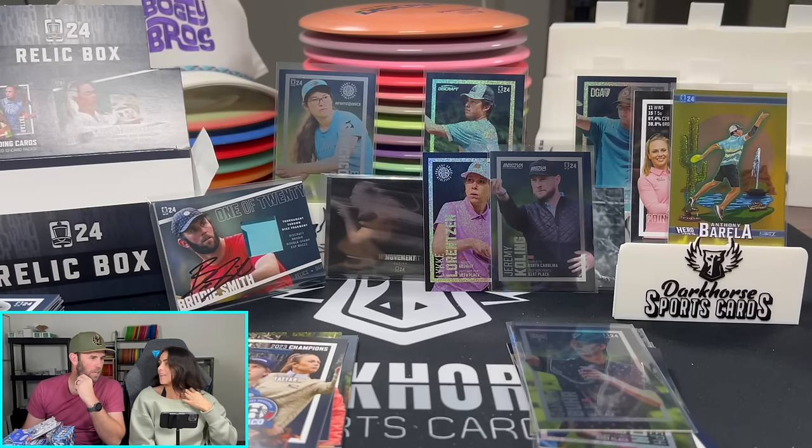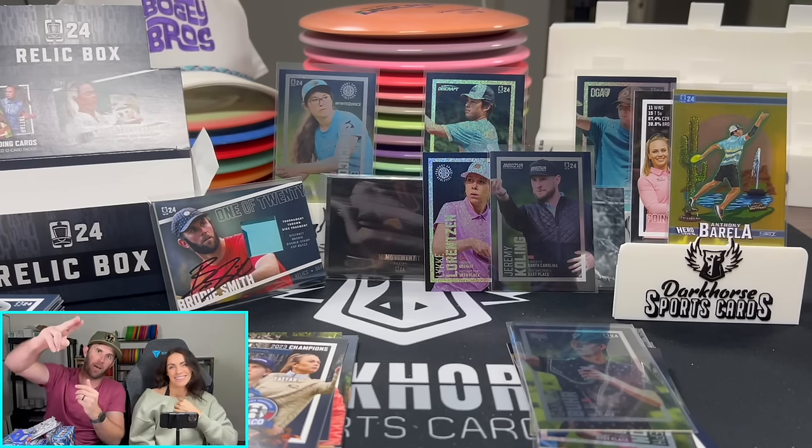We hope you guys enjoyed it. We hope to see you on Whatnot on Friday. Keep ripping the packs — we'll see you guys on Friday.